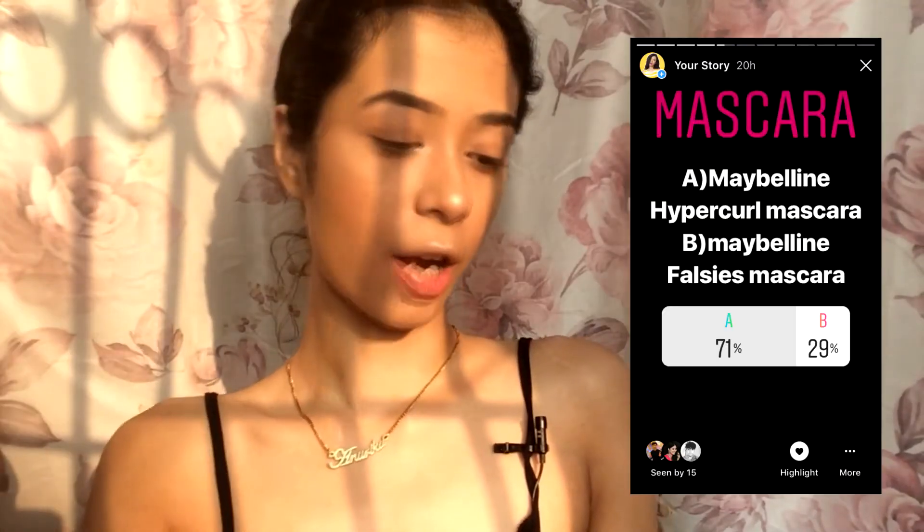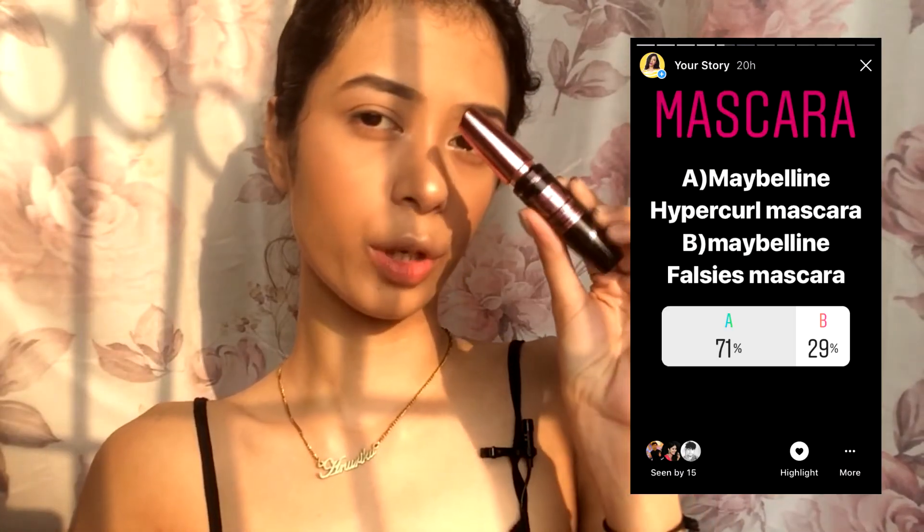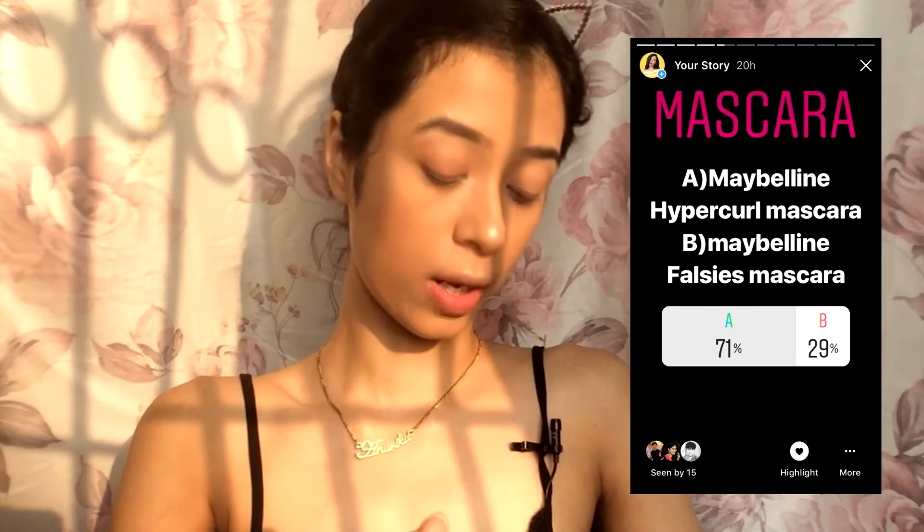Now it's time for mascara, and my Maybelline Hypercurl mascara won with 71 percent. The reason I love this is because it curls my lashes — I don't have to curl them first and then apply mascara.